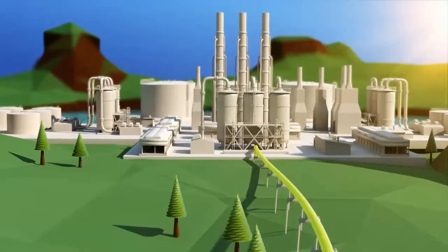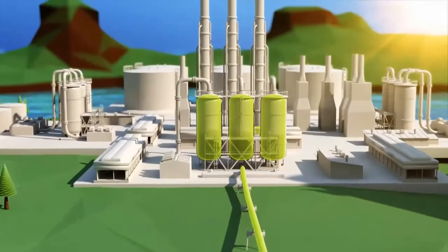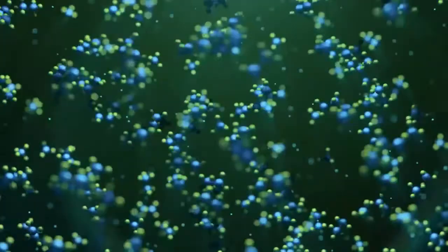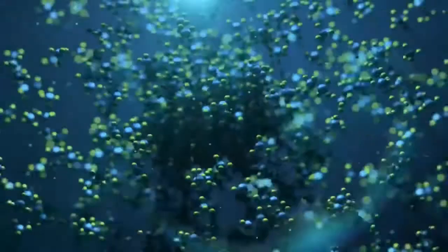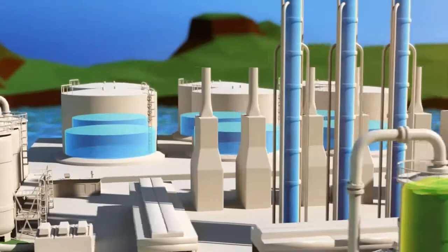The liquefaction plant cools the gas to negative 260 degrees Fahrenheit, or negative 162 degrees Celsius. As the gas cools, it is reduced to 1/600th of its previous volume. The resulting liquefied natural gas is clear, colorless, and ready for transport.